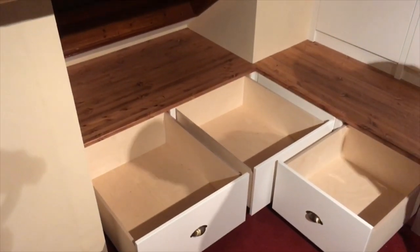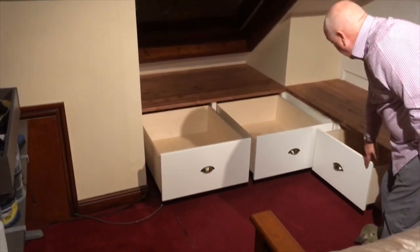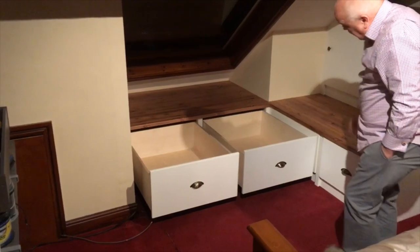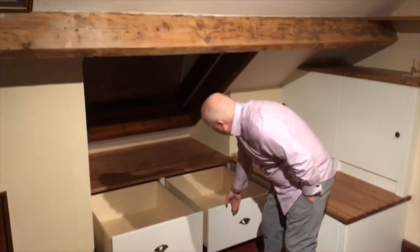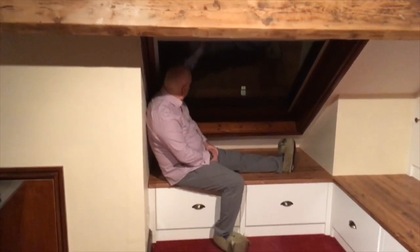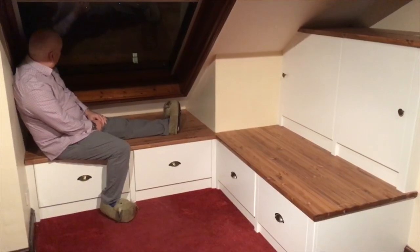Look at that storage — it's lovely. You talked about sitting here to use the telescope, that was part of the brief wasn't it, that these would act as seats. And at night you can sit out here with the telescope on the side with a glass of wine, just look at that window open, just looking up at the stars.